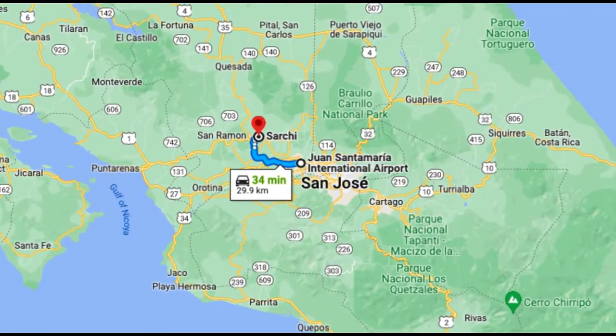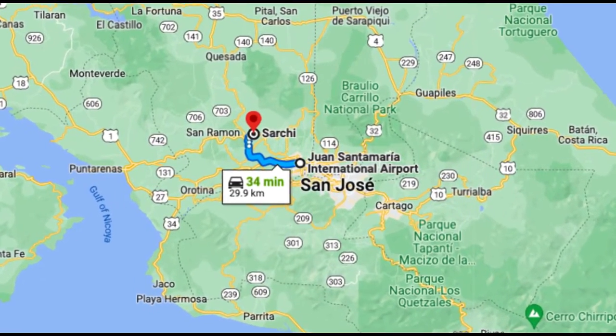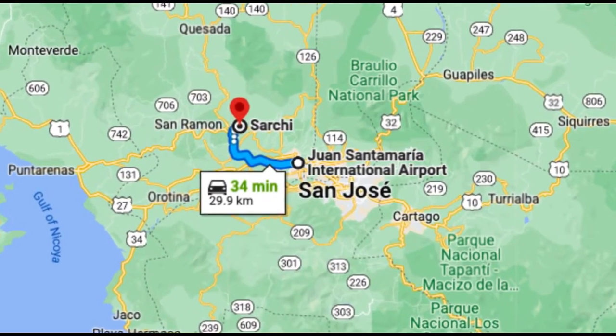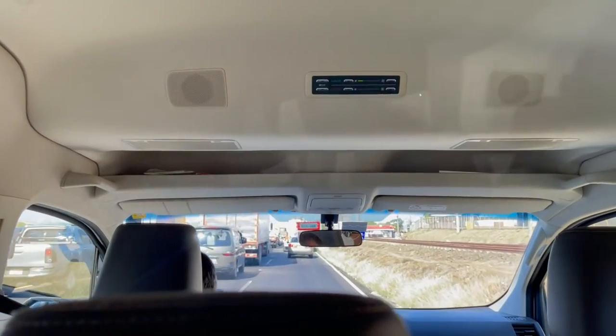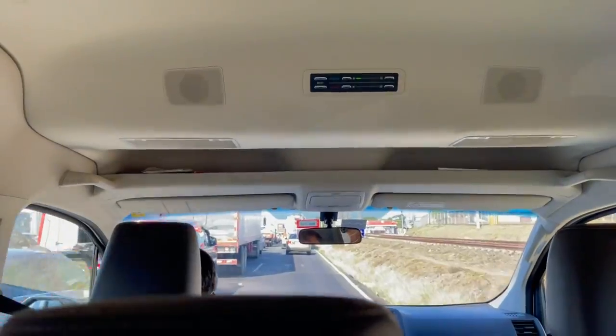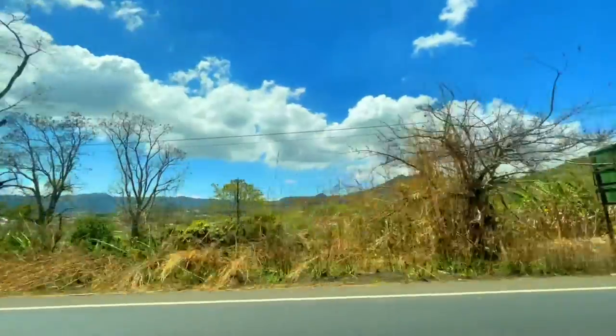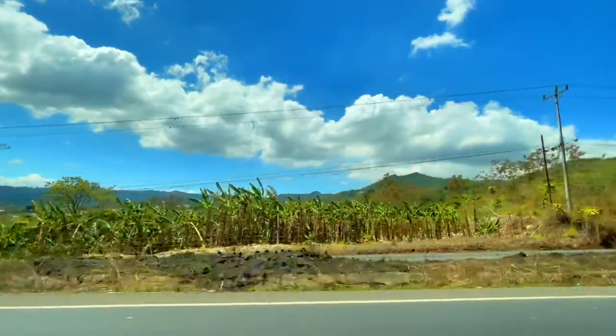Sarchi is located in the Alajuela province on the outskirts of the Central Valley. It's about 35 minutes from the Juan Santamaría Airport if the traffic isn't bad — sometimes the traffic is bad, just in Costa Rica in general. But Sarchi is a popular destination for a day trip from San José or other parts of the Central Valley.